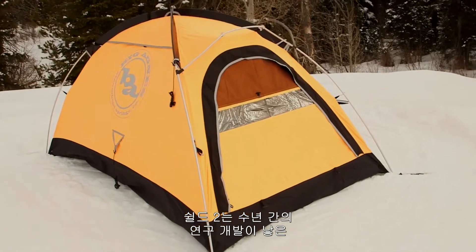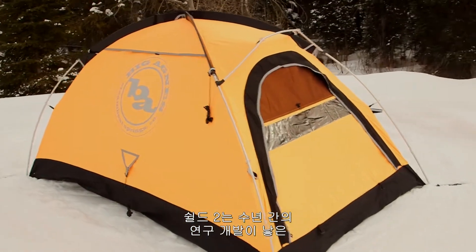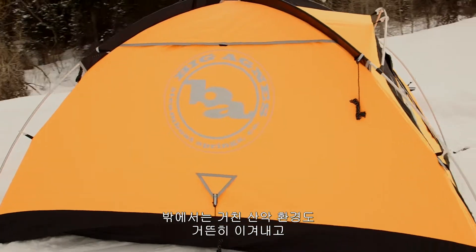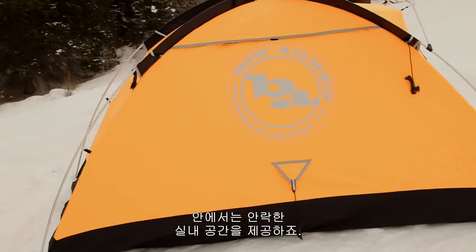The Shield II is born out of years of developing and tweaking materials to design a single wall shelter that not only could withstand the rigors of mountaineering on the outside, but could also maintain a comfortable environment on the inside.